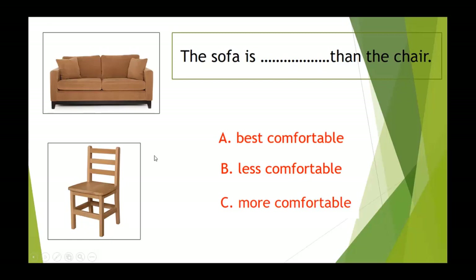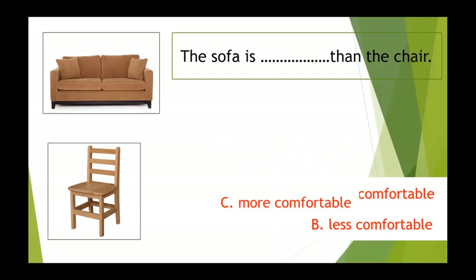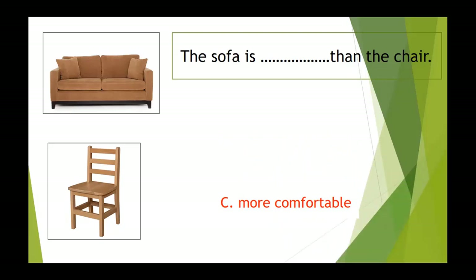The last question: we're going to compare the sofa and the chair — I think you remember it's from our example. The correct answer is C. The sofa is more comfortable than the chair.